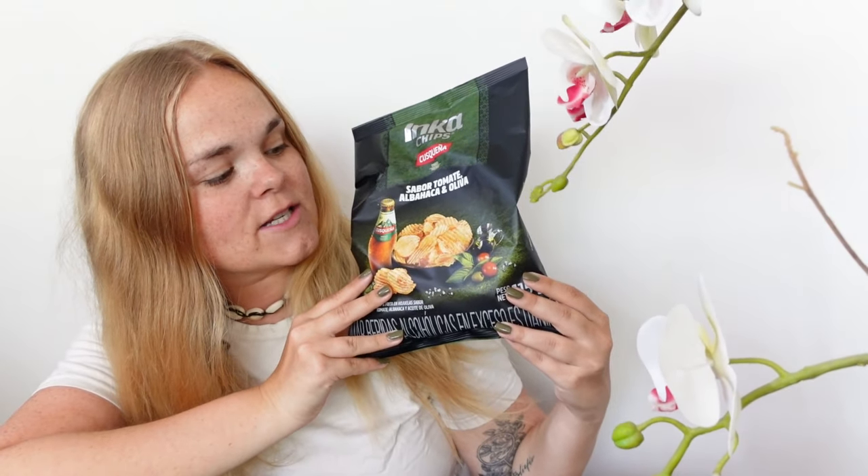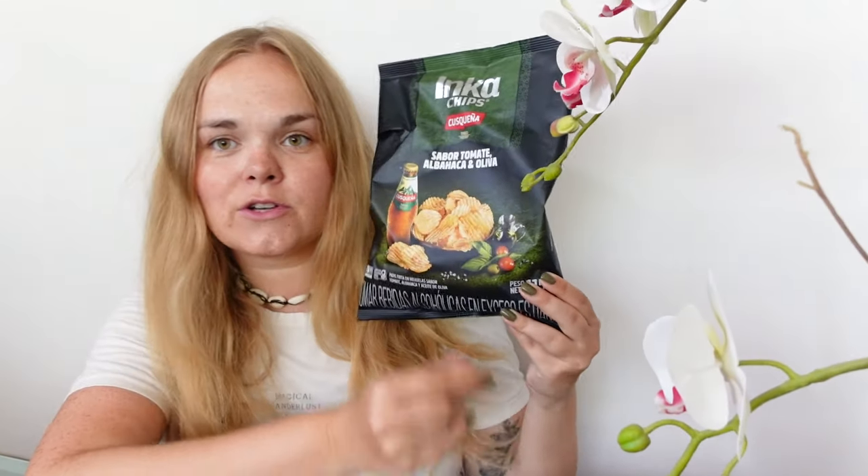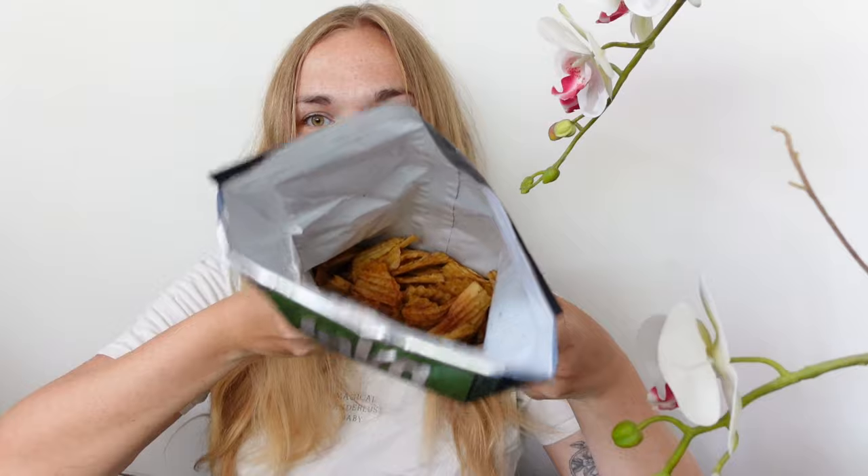Next I have these chips in the flavor of olive, basil and tomato. That sounded very very good. They smell good at least, looks like pretty basic chips. These are really nice — I could imagine having a barbecue, waiting while cooking, and having these on the side. They have like a summery taste. I would give these chips an eight out of ten, I could buy these again.